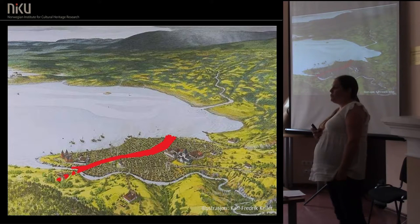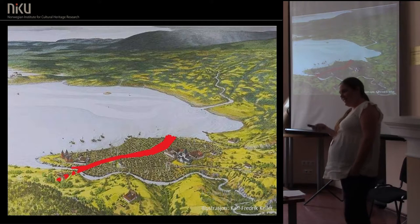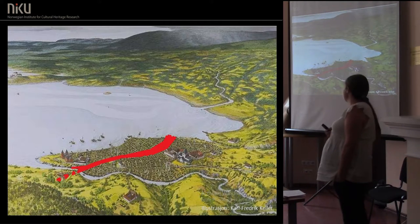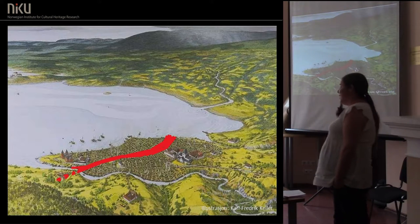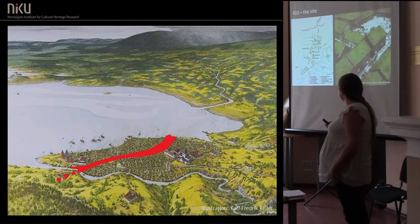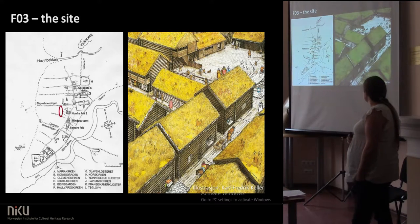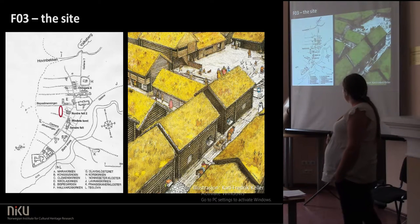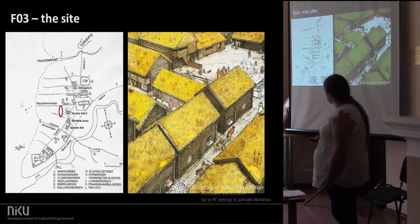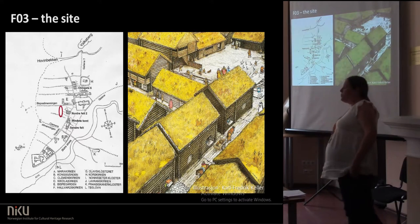Egil has now been painting a picture of this being a stone town, and he's kind of right, but it's mostly wooden houses, and everything I'm going to show you is wooden houses. The site is called F03, and it's mostly residential buildings — it's part of the ordinary people's part of town.